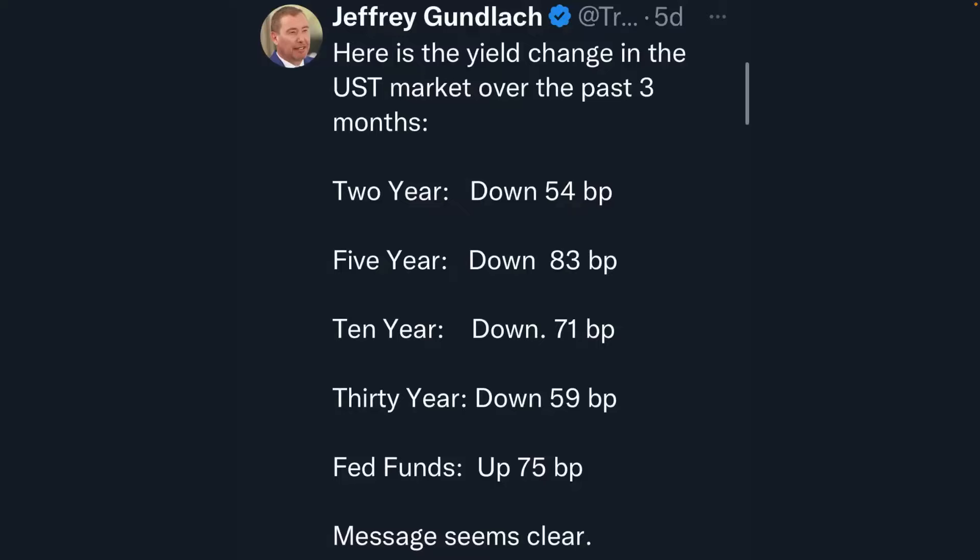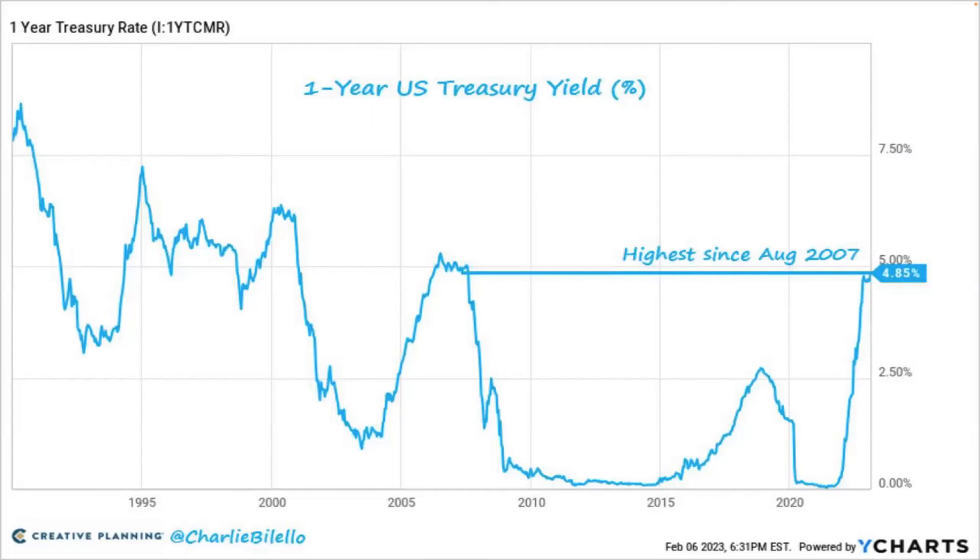Jeffrey Gundlach notes that yield changes in the treasury markets over the last three months are all down, except for the federal funds rate which is up 75 basis points. The message seems clear: we need to stop hiking rates and yields are going to continue falling. He says this is the best period of time he's ever seen in his entire career to go long bonds. They call him the bond king — he's a billionaire primarily from that market.